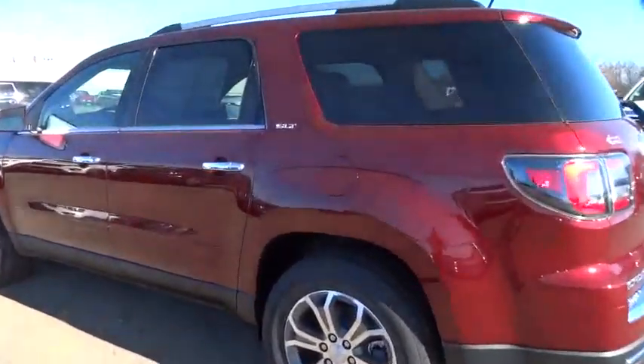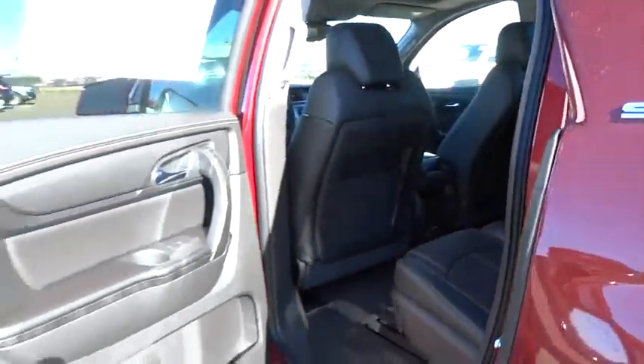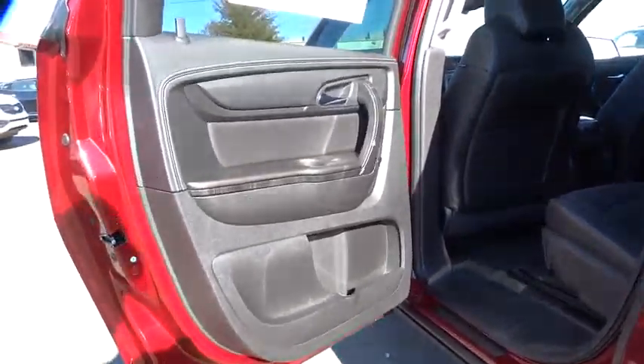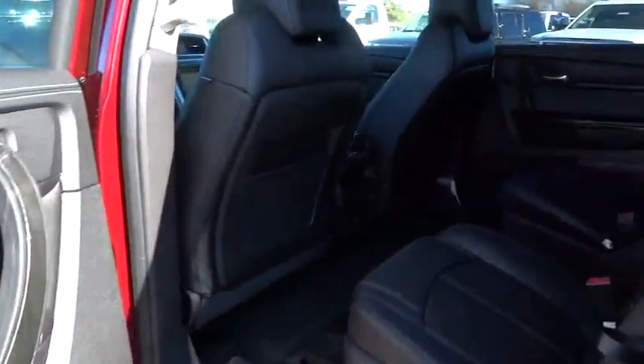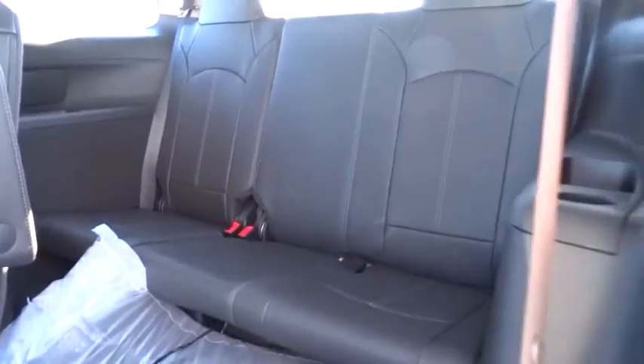Backup camera. Bluetooth. Leather wrapped steering wheel. Driver airbag. Adjustable steering wheel. Power steering. Aluminum wheels. Auto dimming rear view mirror. PPO. Four wheel disc brakes. Floor mats. Cruise control. Climate control. Come see the car for yourself.